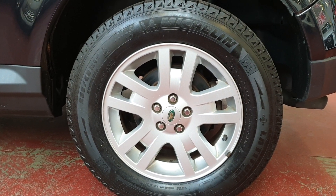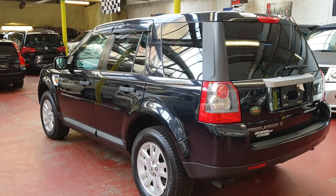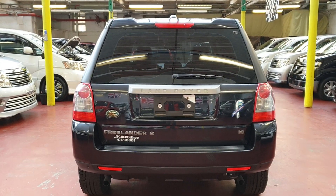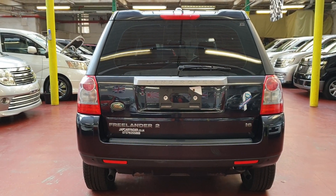Michelin tires and all alloy wheels are in perfect condition. It will come with the MOT and fully registered with the DVLA.